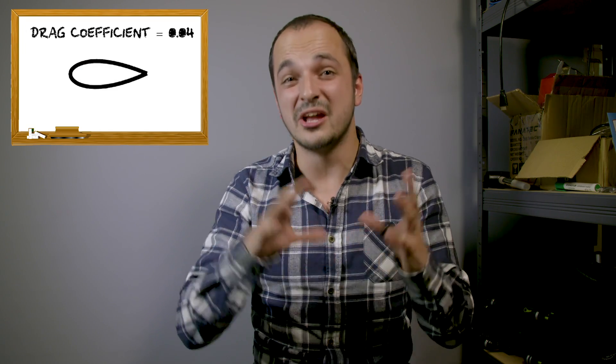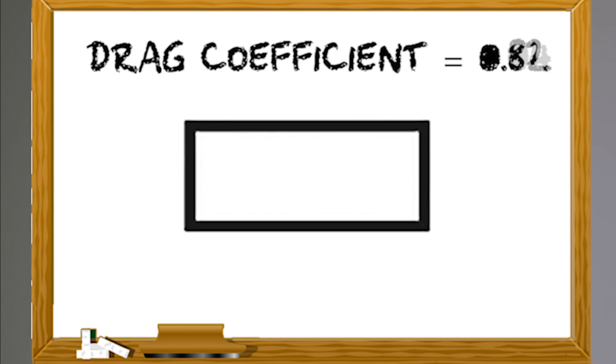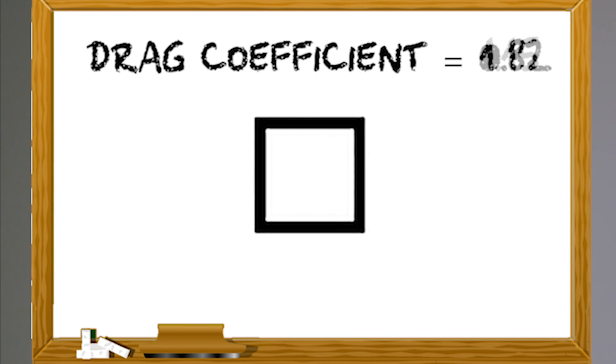The fundamental engineering behind a teardrop being so efficient is something called its drag coefficient — a number given to a shape that tells you how efficiently it can move through air. The smaller the number, the less drag that shape produces. So when surface area is kept constant, a teardrop airfoil shape massively outperforms a long cylinder or a cube, with a value of just 0.04.